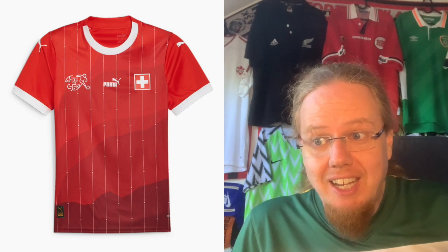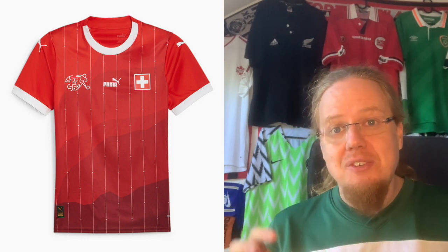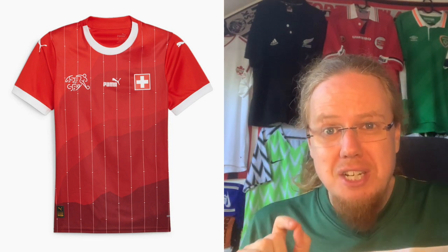Then we have Switzerland, where the home jersey uses a newly created version that has two great ideas in one shirt. There's a beautiful mountain landscape with shading that I absolutely love, and there's also a pinstriped effect with little Swiss crosses in there — also really cool. However, putting them together makes it look like a rainy or snowy landscape, which I'm not sure is ideal. That said, I really like what Puma is doing here.